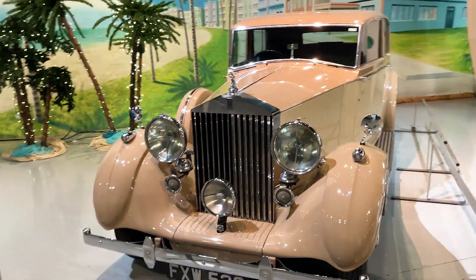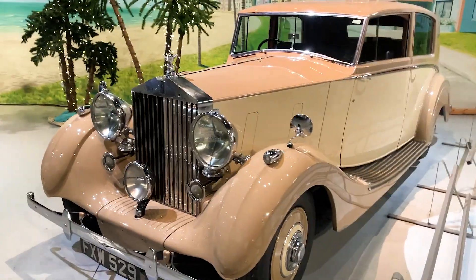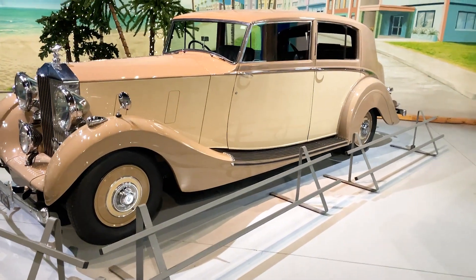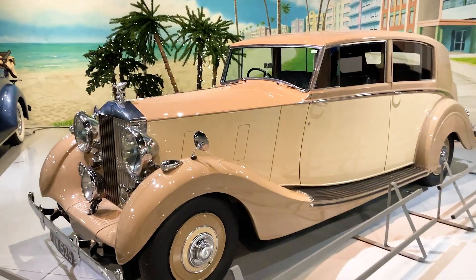And Rolls Royce — I'm pretty sure you can still see them on the road sometimes, all painted white, usually used for weddings.